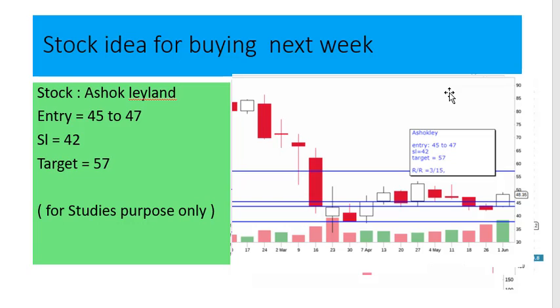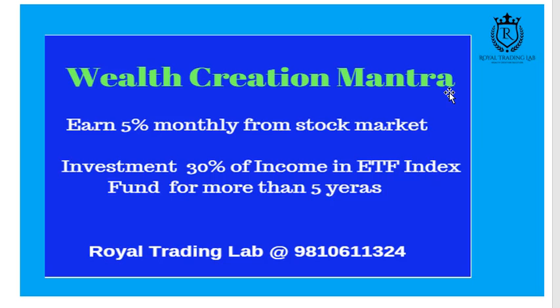All trades are for education purpose only. Our validation mantra is to earn 5% monthly from the stock market and invest 30% of income in ETF index funds for more than five years.